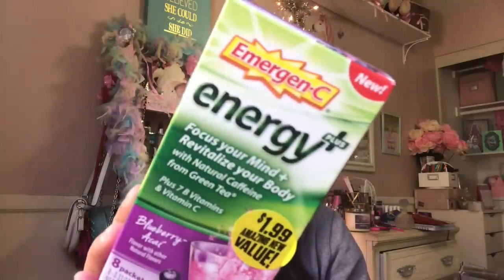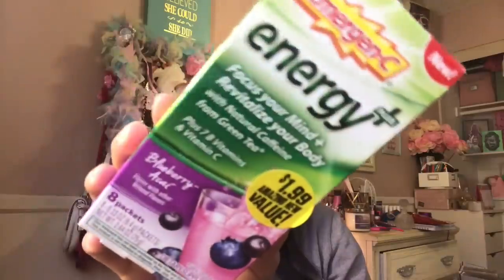I also got some emergency energy because I am running really low on energy — I'm so sleepy right now. This is the energy focus: 'Revitalize your body with natural caffeine from green tea, plus 7B vitamins and vitamin C, blueberry acai.' This usually runs more than that at vitamin stores. I also found an electrolyte replenisher that helps recover lost electrolytes, helps hydrate, plus 250mg vitamin C. I was thrilled to find those at that price.